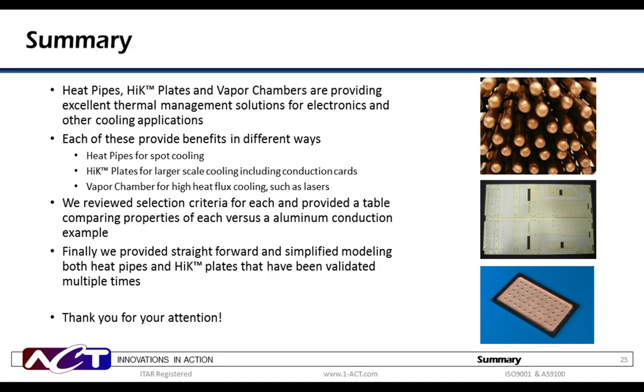Today, we explored heat pipes, high-K plates, and vapor chambers, which are providing superior thermal management solutions for a variety of electronics and other applications. We discussed how each of these solutions serves a different application — be it spot cooling, conduction card cooling, or high-intensity laser cooling. We also reviewed the selection criteria for each and included a summary table of key properties. Finally, we provided some straightforward heat pipe and high-K modeling principles that can be applied easily for these thermal solutions. We thank you for your time.